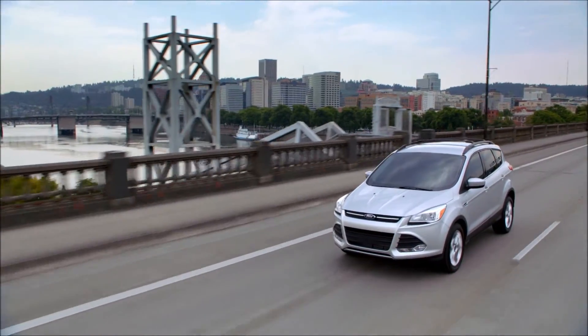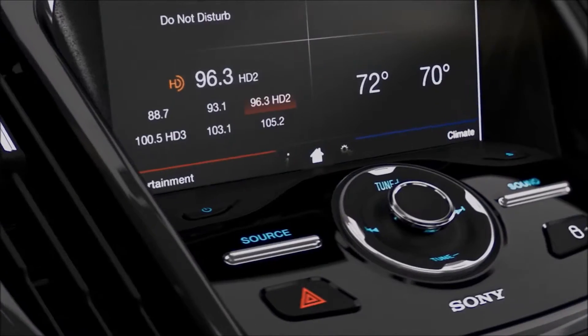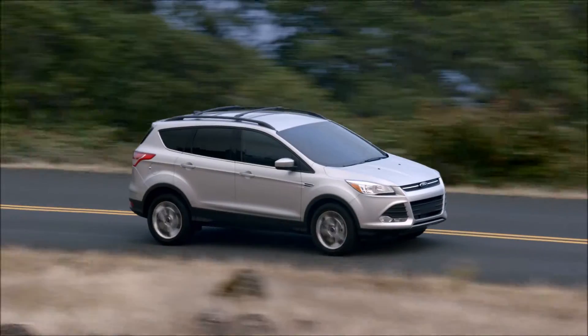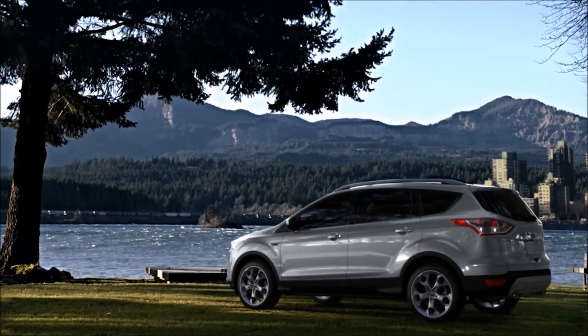And you don't have to pick and choose your features. The Escape comes with all the bells and whistles — Sync with MyFord Touch, Sirius XM Satellite Radio, and available leather trim seats. You'll be driving in style with everything you've ever wanted in a vehicle. The 2014 Ford Escape SE.